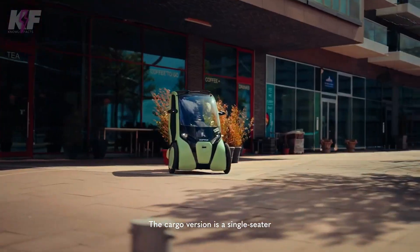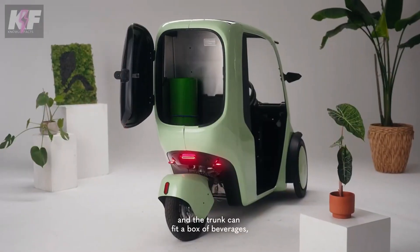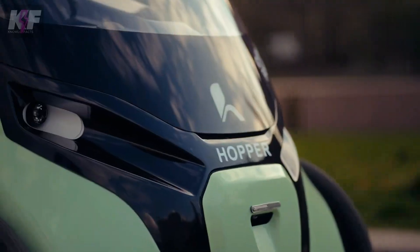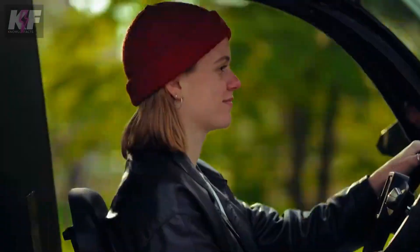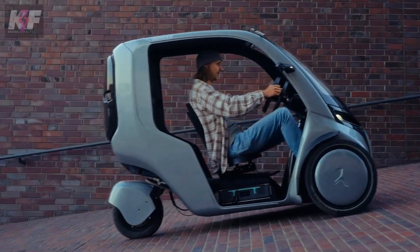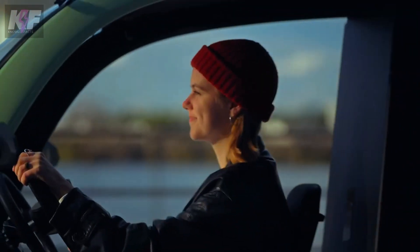The vehicle features a comfortable two-seat configuration and a 300-liter trunk in the cargo model. Equipped with a full lighting system, a steering wheel with an integrated touchscreen, and weather protection, the Hopper ensures a safe and convenient ride. Its rear-wheel steering provides a tight turning radius, making it perfect for navigating crowded urban streets.